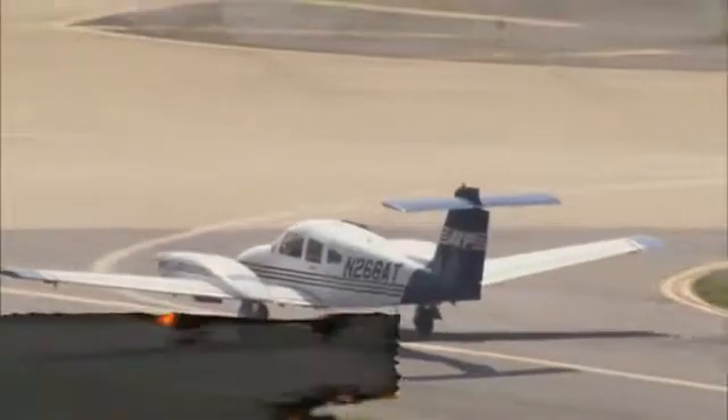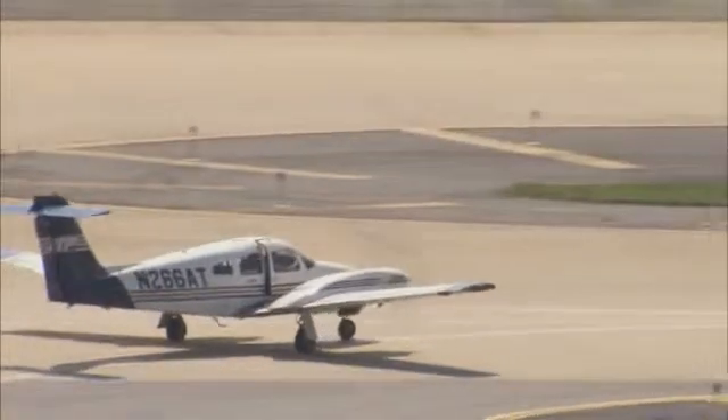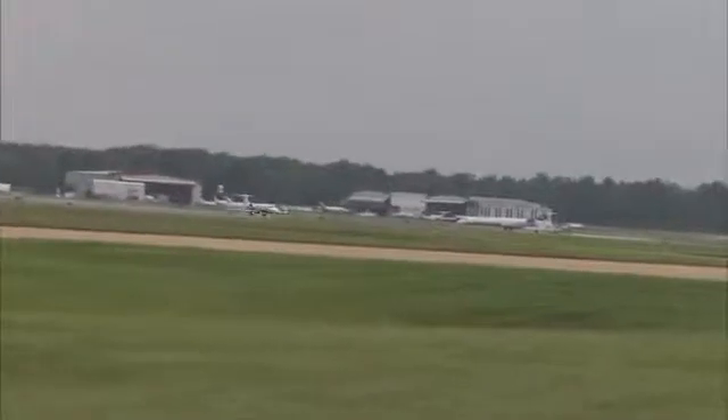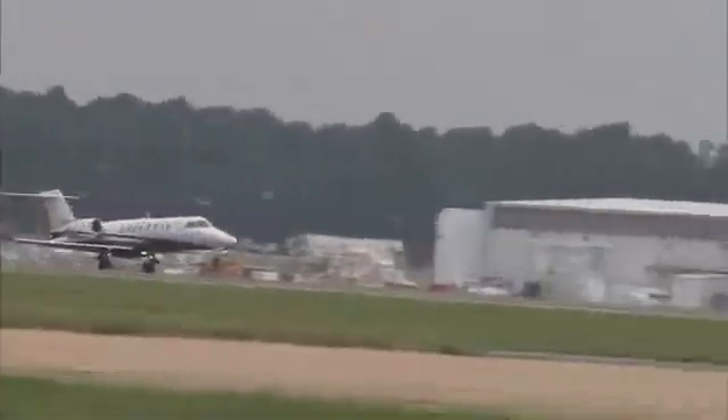Most GA aircraft are constructed of lightweight metal and carry one to six passengers. Most are not pressurized, which means that the doors and hatches are lightweight and easy to operate or force open. Business aircraft have a wide variety of occupant loads and interior arrangements. They are typically pressurized with plug-type doors and hatches. Pressurized aircraft are rigidly constructed and harder to access.